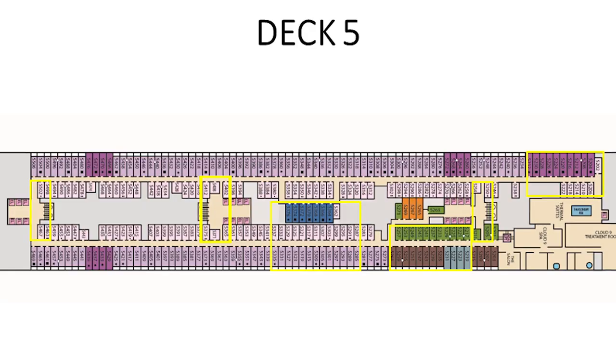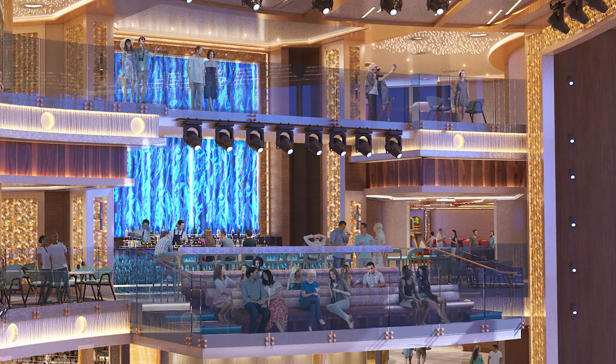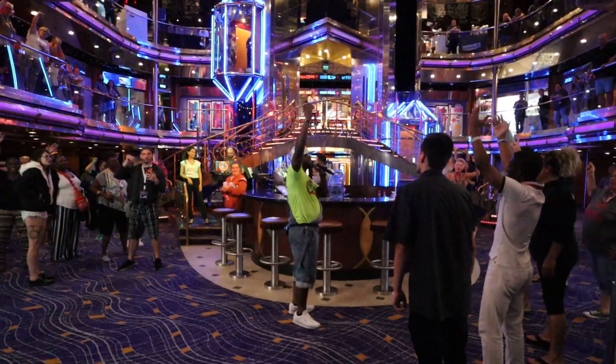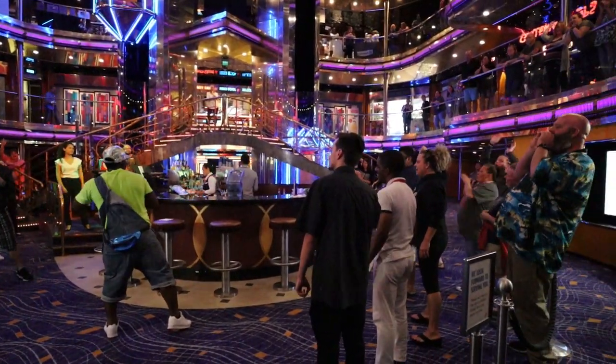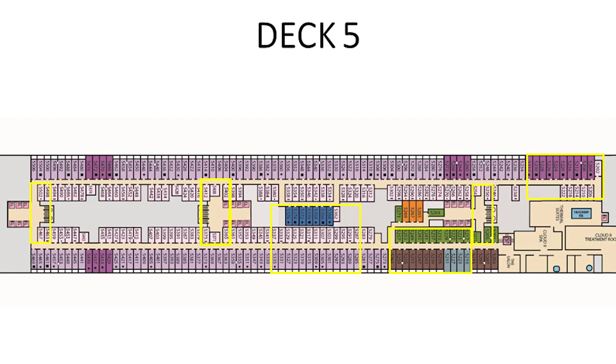Moving back toward midship, I've highlighted an area of cabins that are directly under the Grand Atrium. On the Carnival Mardi Gras the atrium serves as a relaxing spot in the daytime, but at nighttime it's converted into an entertainment venue. The cruise directors love to throw parties in the atrium, so for that reason I suggest staying away from those cabins. Lastly, there are two more sets of elevator and stairs, and I would recommend not booking the cabins directly around those either.